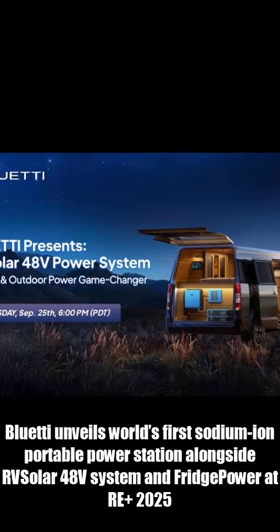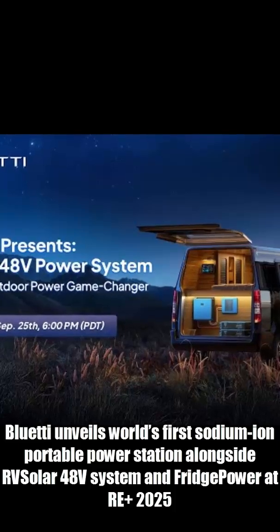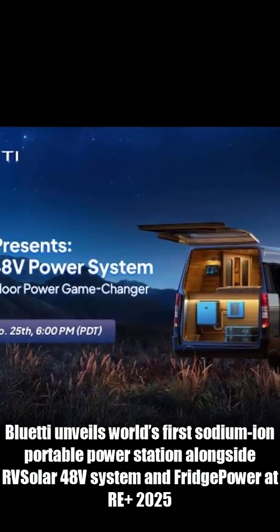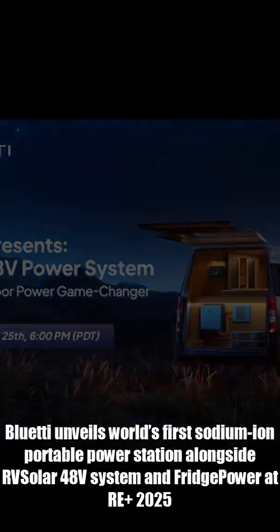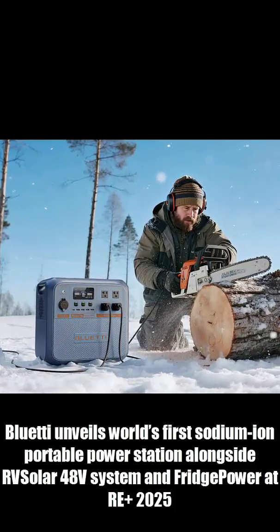It's called the Pioneer Na. Inside is a 900 watt hour sodium ion battery pumping out 1500 watts, even 2250 watts in boost mode. And it recharges from zero to 80% in just 35 minutes.